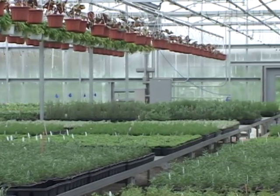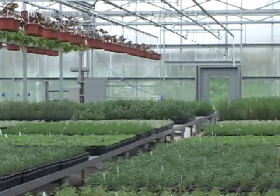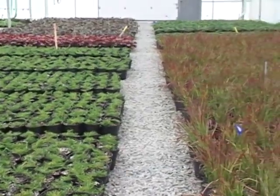And then from there, that plant's put into the gallon container. So we go through probably an extra step than most growers will — most growers will go from the propagation plug right into the gallon.